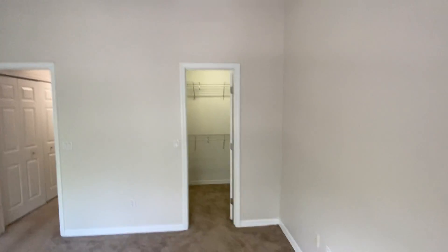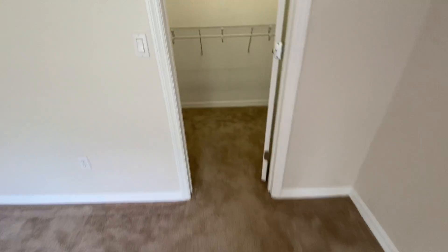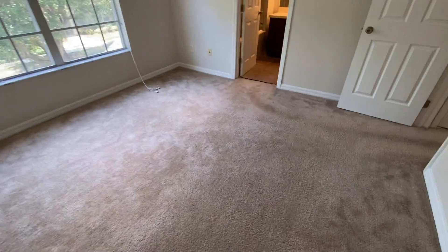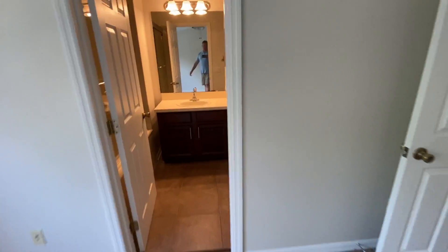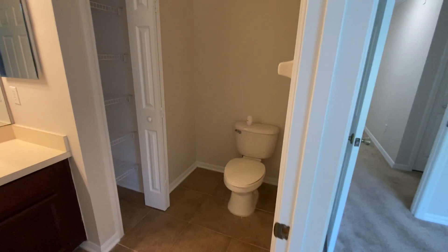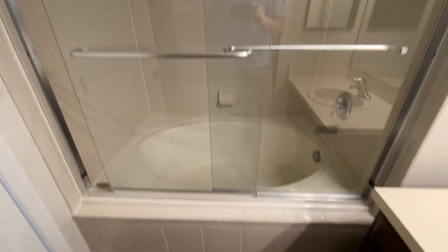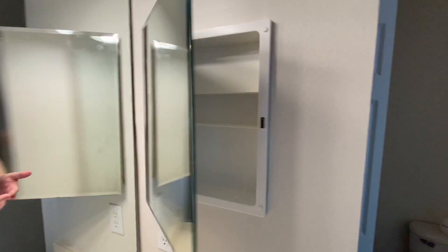Here's bedroom number two. You get a nice walk-in closet. Crown molding all the way up here. You've got the full bathroom as well and a linen closet. It's the same exact shower. I don't know how hot it is in Detroit, but it's hot down here today. Pretty standard — cabinet, things like that.